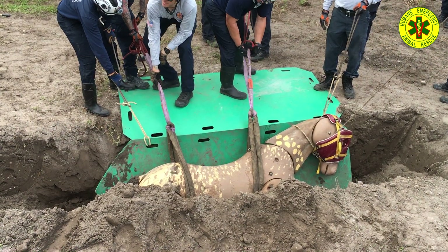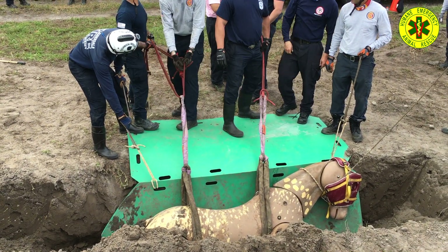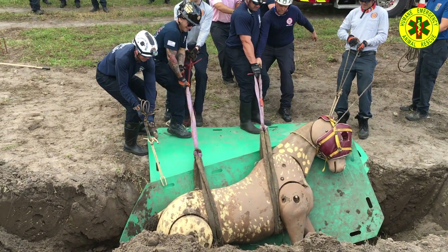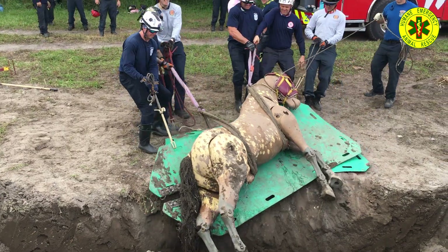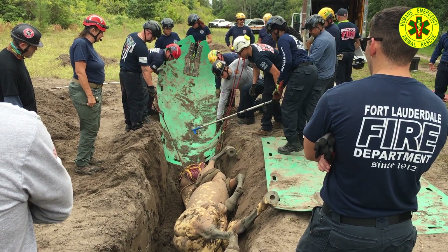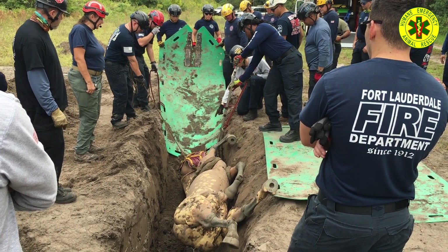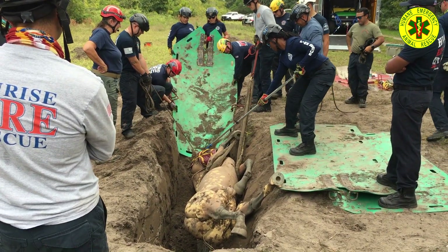On to the next trench scenario: here the horse is upright, and there are several possibilities for extrication. One option is to use the slings and pull it out by hand if you have enough personnel. It could also be lifted out by heavy equipment, or the trench extended to form a ramp to walk it out, to name a few. In another trench scenario the horse is on its back but does not require rapid extrication. The teams extend the trench to form a ramp, slide the horse onto the glide, then move the horse and glide together to successfully extricate the horse.